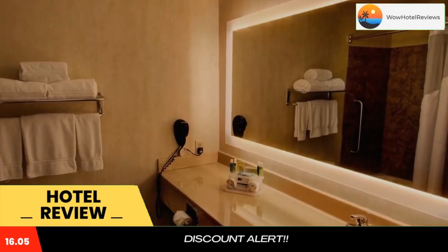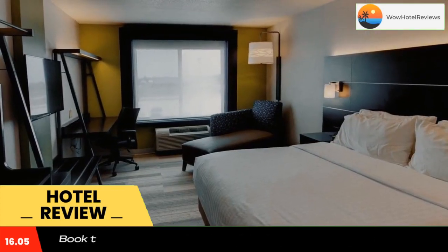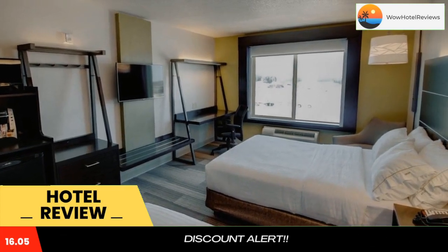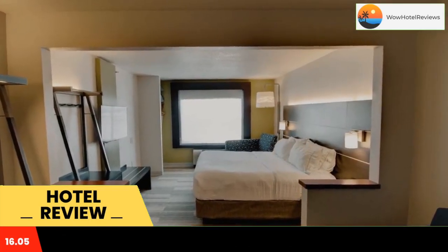A fitness center and indoor pool are featured at this hotel in Sioux Center. The Ridgeview Golf Course is 1.2 miles away from the hotel. Free Wi-Fi access is available. Cable TV is included in each room at Holiday Inn Express and Suites Sioux Center. There is a coffee machine and hair dryer as well.